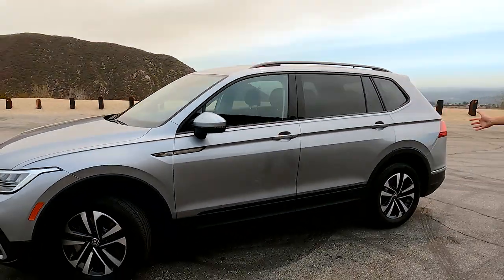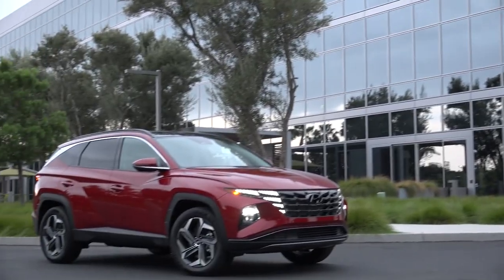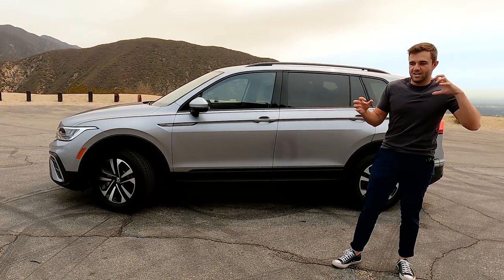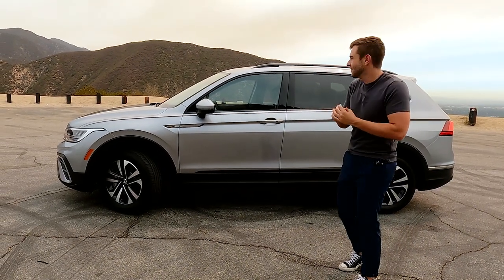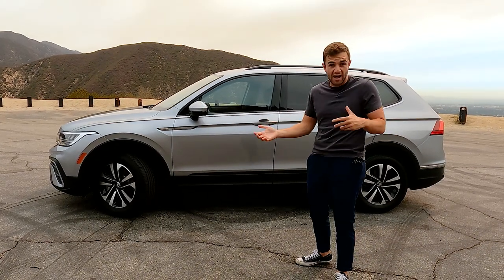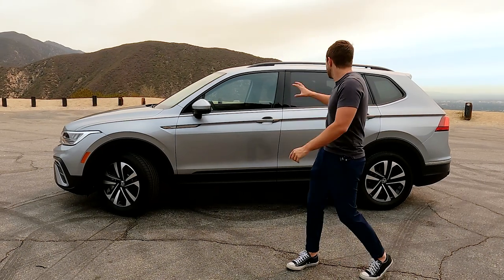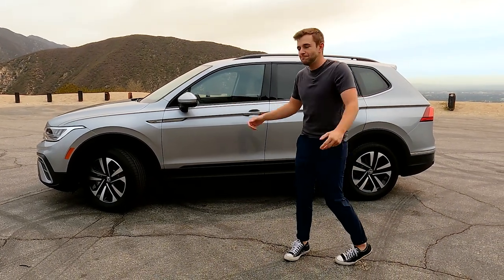As we look at it from the side, let's stack this up against the competition. Things like the Hyundai Tucson and Nissan Rogue are going to be your more adventurous options in the class — they have harder creases and more angles and get a few more looks in parking lots. This is a pretty pedestrian looking vehicle, and that's not all a bad thing. The Toyota RAV4 and Honda CR-V also don't look all that exciting, but the Tiguan is definitely toward the bottom in the class when it comes to just looking cool.